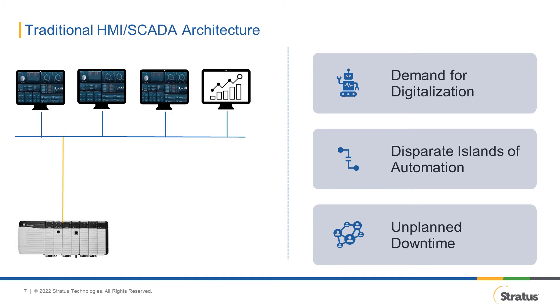Challenge number three: unplanned downtime. One of the worst things that could happen to an HMI and SCADA system, or practically any component in your plant floor or facility, is failure due to unplanned downtime. It is very expensive, and in some cases may cause destruction of property and, unfortunately, accidents and loss of life. In mission-critical applications, unplanned downtime simply cannot happen.